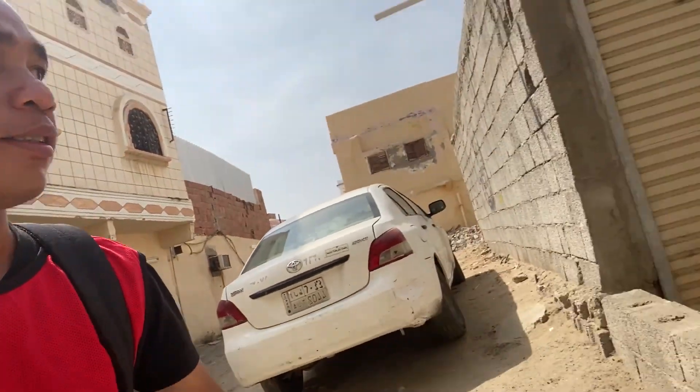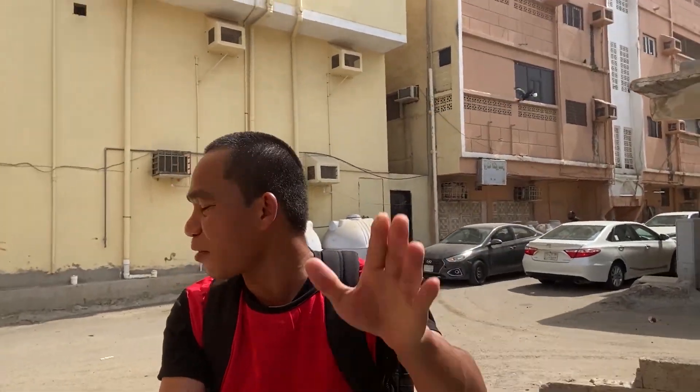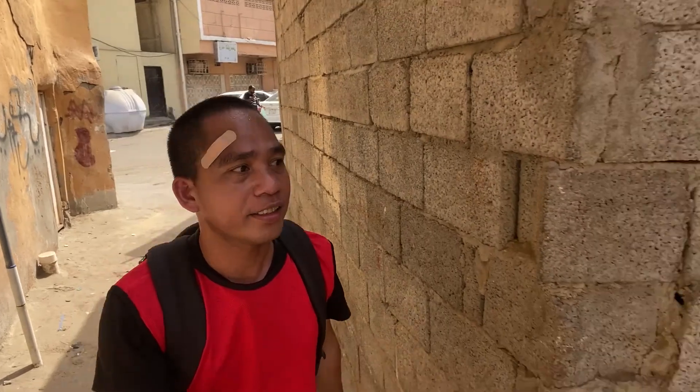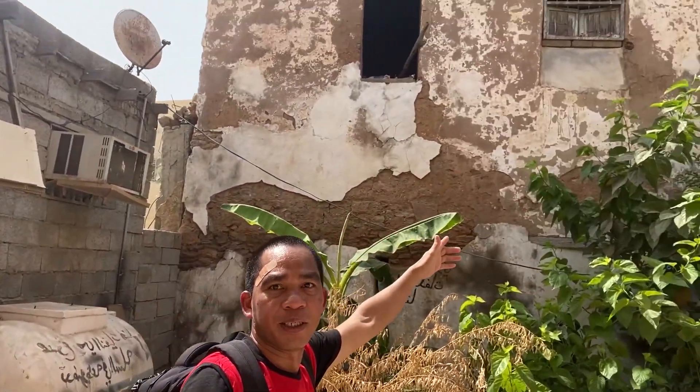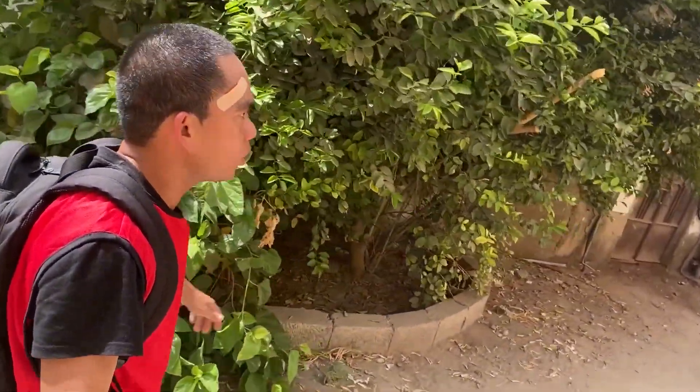I would like to go there. It has a pathway - yes, it has a pathway there. Let's go! Hello, Assalamualaikum! And this is it - look at this building. It belongs to the heritage area here in Jizan, Saudi Arabia. So nice!